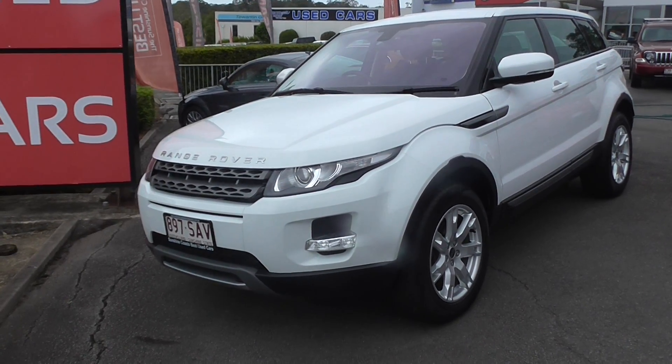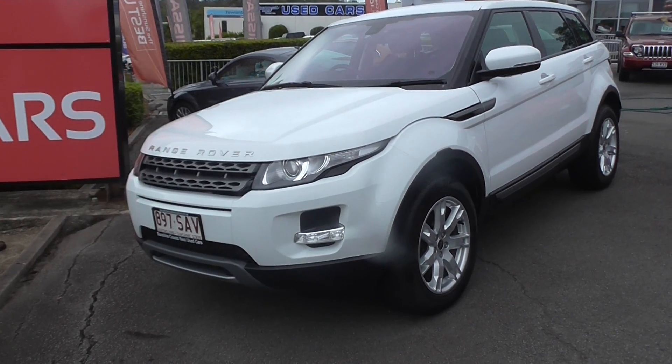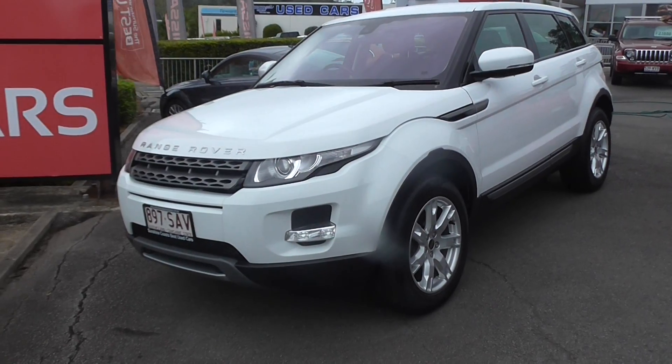Welcome to Sunshine Coast Best Used Cars. Thank you for your enquiry. Purchasing a car from Kritschko is peace of mind because all our vehicles have a six-year warranty up to 200,000 kilometres, and we offer a three-day used car hand-back guarantee.